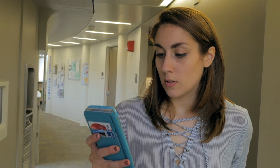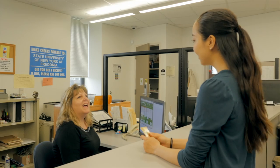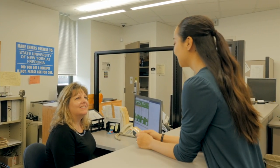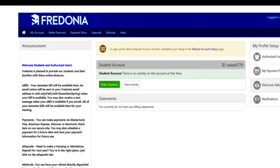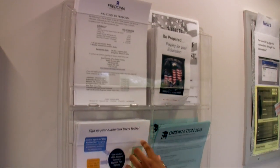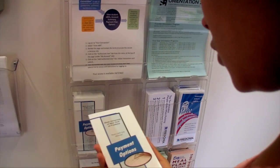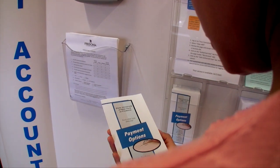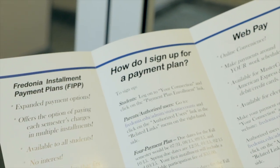Text message notification is also available. You can make payments at fredonia.edu using MasterCard, Visa, Discover, American Express, or WebCheck. Payments can also be made by mail or in person with MasterCard, Visa, Discover, American Express, check, or cash. For some, financial aid will help cover the cost of college, and excess financial aid can be deposited directly into your bank account. For students who need to pay some or all of their bill, the Fredonia installment payment plan allows you to pay in two, three, or four payments with no interest. There is a small application fee due with the initial installment upon enrollment.